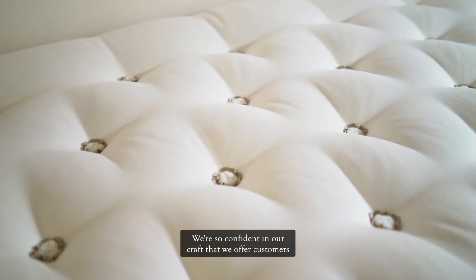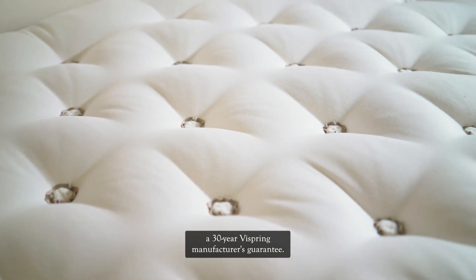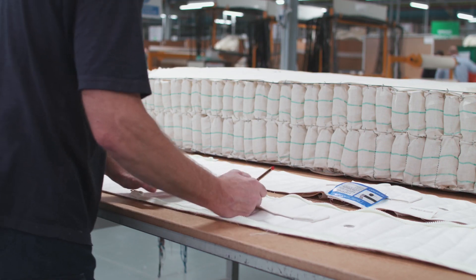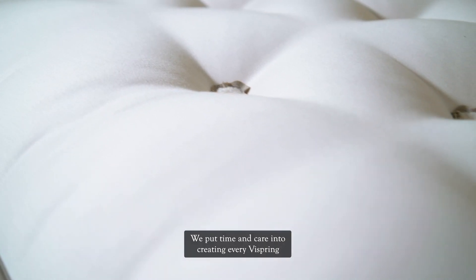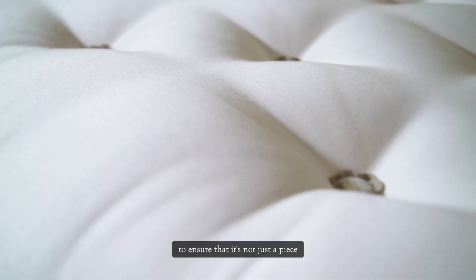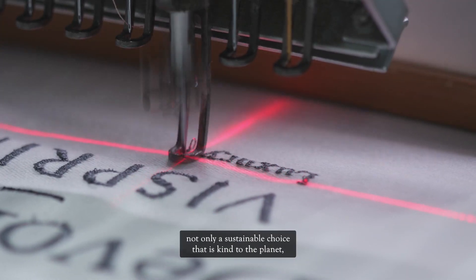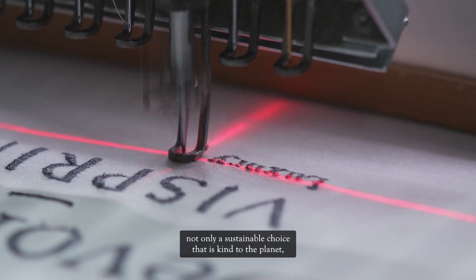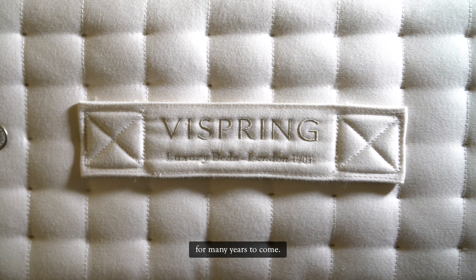We're so confident in our craft that we offer customers a 30-year ViSpring manufacturer's guarantee. We put time and care into creating every ViSpring to ensure that it's not just a piece of beautifully handcrafted furniture, not only a sustainable choice that is kind to the planet, but also an investment in wonderful sleep and well-being for many years to come.